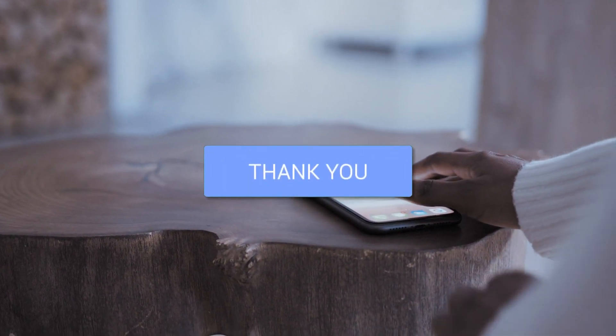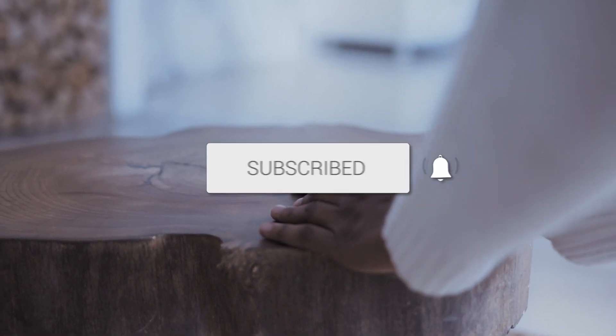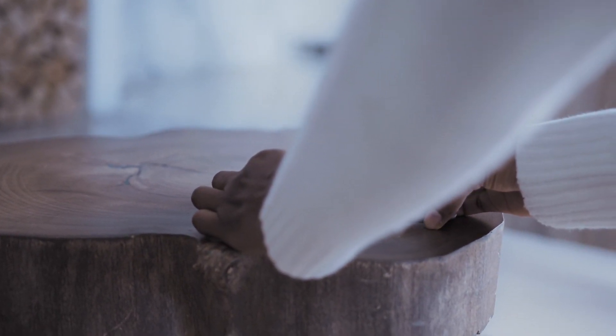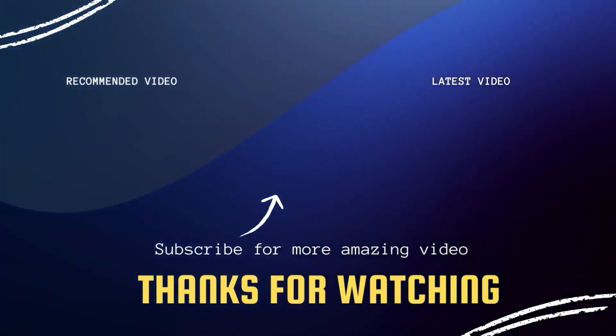Well, there you have it — some practical ways to boost your cell phone signal. If you found these tips helpful, go ahead and click a thumbs up on this video and subscribe to my channel. I make tech videos all the time and I'd love to have you back in the next one. Take care.